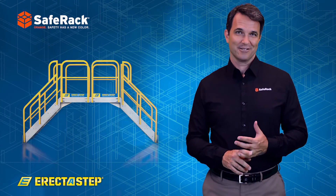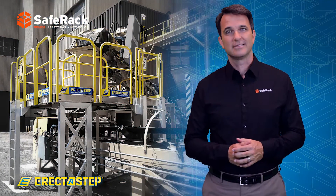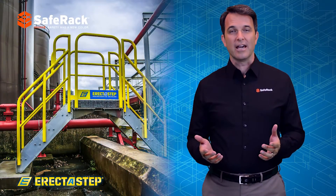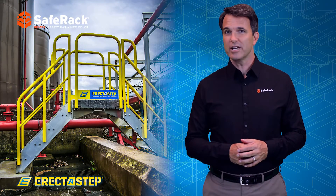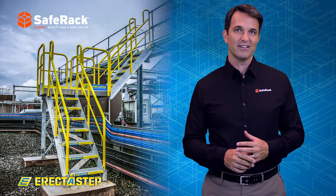Choose handrails, work platforms, lightweight aluminum stairs, tower platform supports, and platform ladders — all pre-engineered to meet OSHA standards, so there's no need for costly, time-consuming engineering.